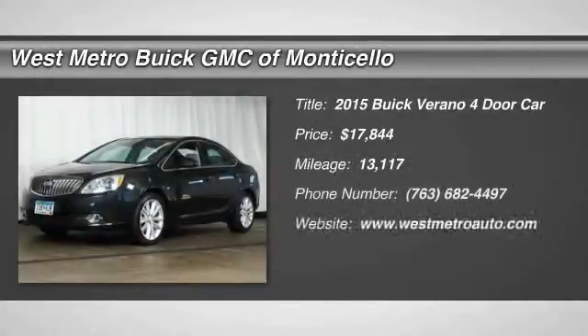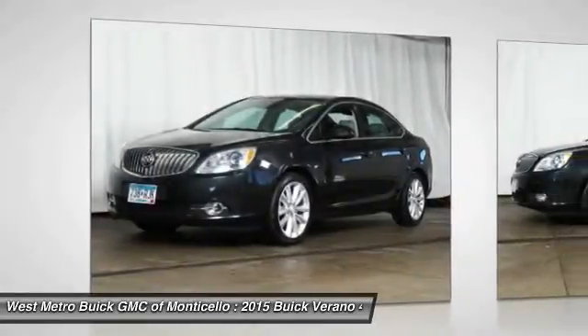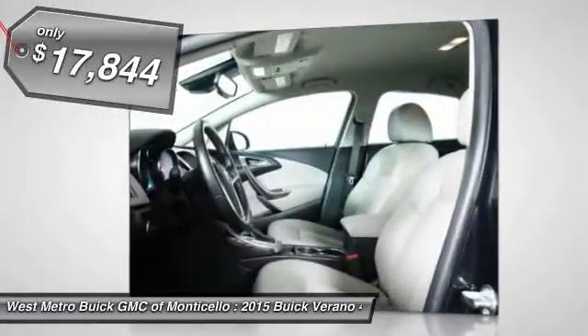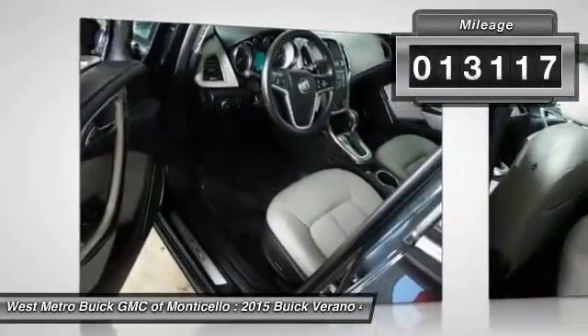The 2015 Buick Verano. Buick Verano is a compact car built on the Delta II platform, designed and built from the ground up with the idea of it being a Buick, and is priced below $20,000. This vehicle has less than 15,000 miles.